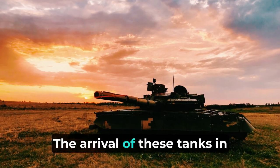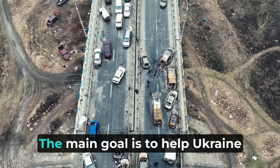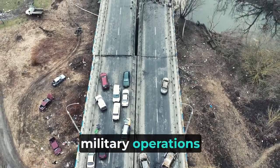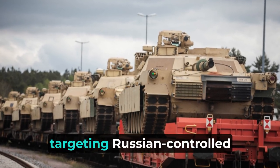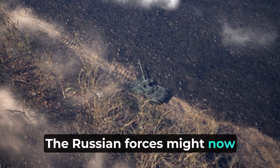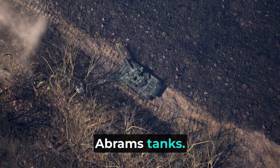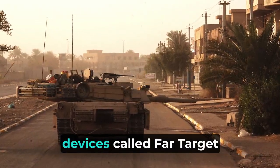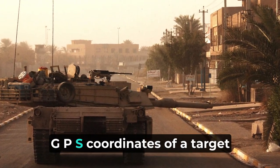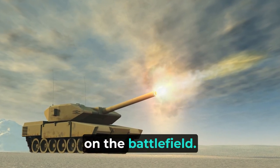The arrival of these tanks in Ukraine is expected to change the military fight significantly. The main goal is to help Ukraine take back lost lands and advance military operations towards the south, targeting Russian-controlled cities. Some of these tanks have special devices called Far Target Locators (FTL) that can find the GPS coordinates of a target up to 8,000 meters away, helping in precise firing on the battlefield.